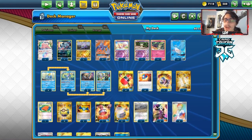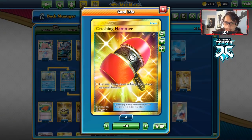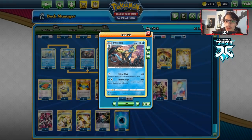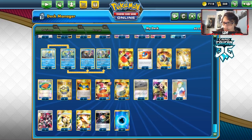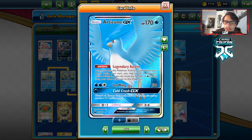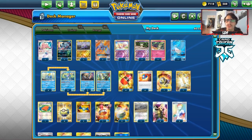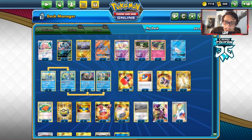The whole concept behind this deck is we're trying to slow the opponent down. We're using Shady Dealings to get us Crushing Hammer, and the other Inteleon's Hydro Snipe alongside Team Yell Grunt to put two energy back in the opponent's hand. We have Articuno, Aerodactyl, Goomy, and Absol — just a lot of cards to slow the opponent down.